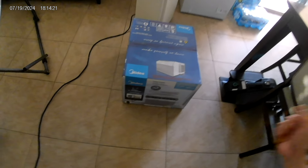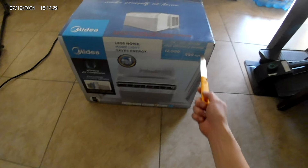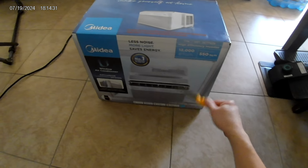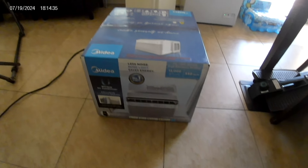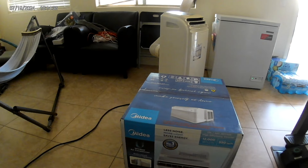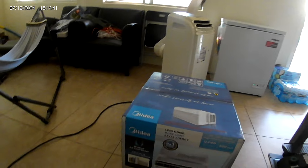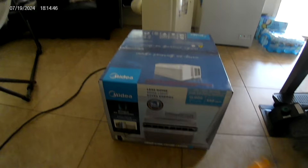So yes, this is a Midea 12,000 BTU. It says right here it's a high efficiency inverter. And it's a U-shape. So basically this thing goes all the way down. But the thing is, I have horizontal sliding windows — it's going to be a challenge. Excuse the language.